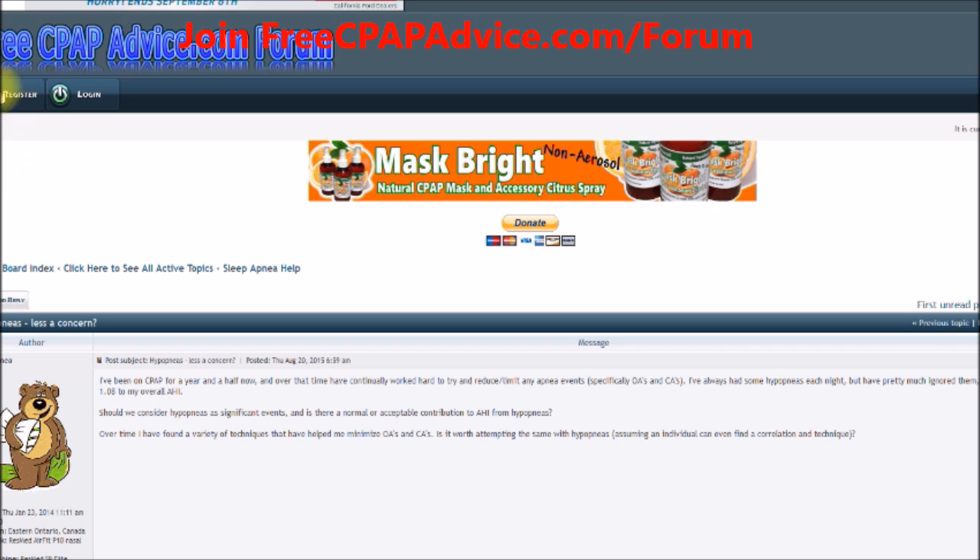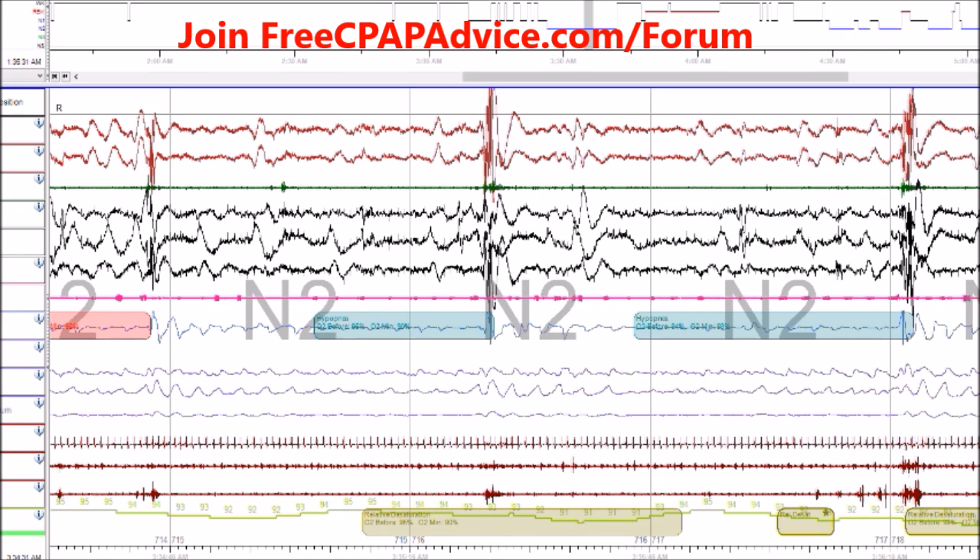We're on a fantastic website, cpapadvice.com forward slash forum — if you're not a member, you should join. We're switching over. This is an all-night polysomnogram — a polysomnographic test. This is a sleep test.